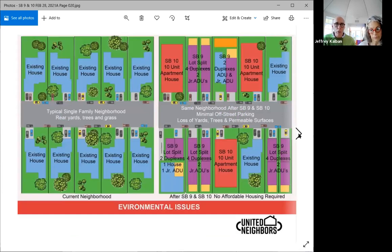We want to wrap up with three simple comparison slides. This is environmental issues. On the left, you have the existing single family neighborhood where you have rear yards, front yards, trees, and grass. When your same neighborhood has SB 9 and 10 development in it, you have minimal off-street parking — so lots of cars trying to park on the street — a loss of yards, loss of trees, and loss of permeable surfaces. We lose the ability for the ground to absorb water and replenish our groundwater.